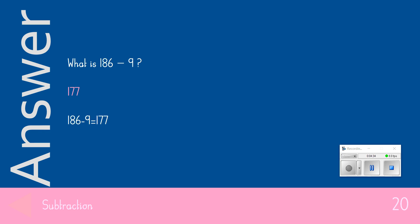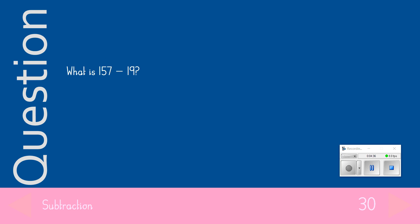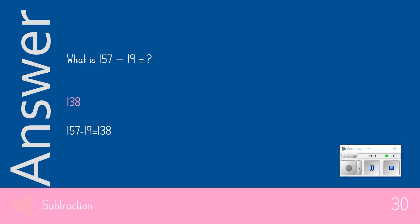Getting harder — the 30-point question: What is 157 take away 19? The answer we were looking for was 138. You get 30 points if you got that one correct.